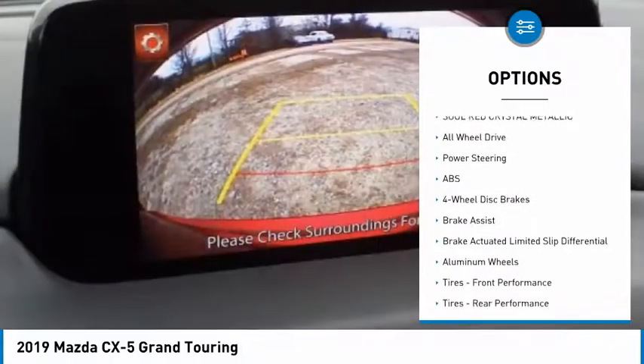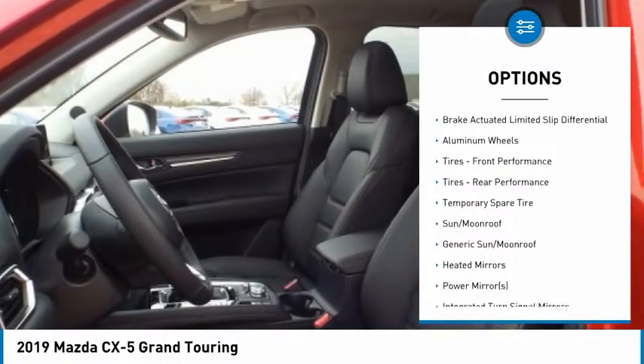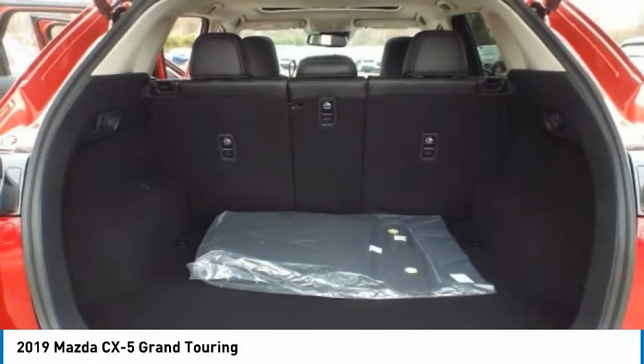Stability control, navigation system, traction control, keyless entry, steering wheel audio controls, all-wheel drive, anti-lock braking system, power liftgate, power passenger seat, backup camera.